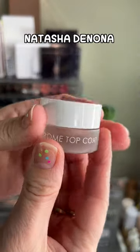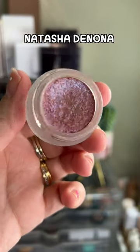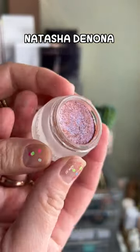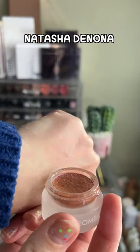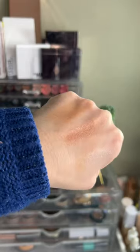The Natasha Denona Duochrome Top Coat in the shade Brown Mauve — look at that, such a nice shimmery shade with the purple sparkles, and it has some nice reflect right there. I recommend all three.